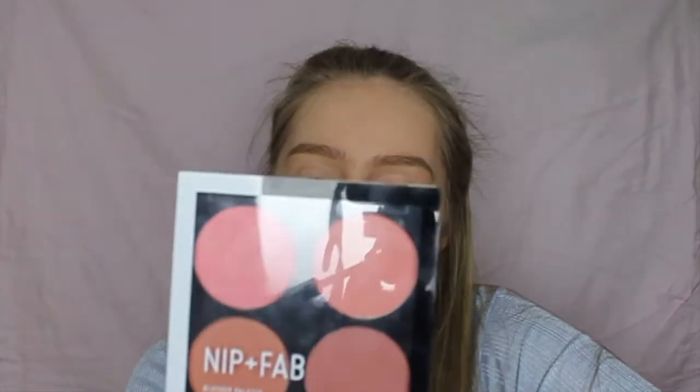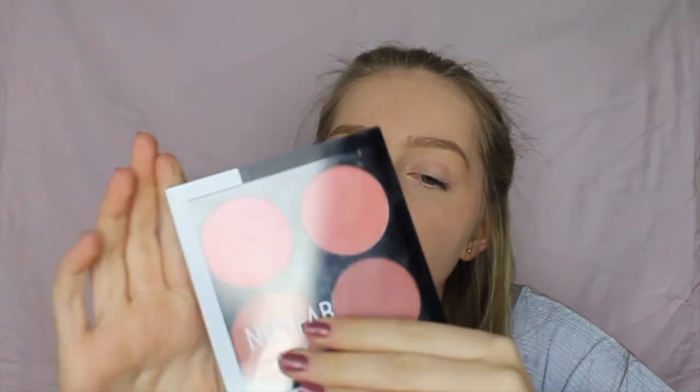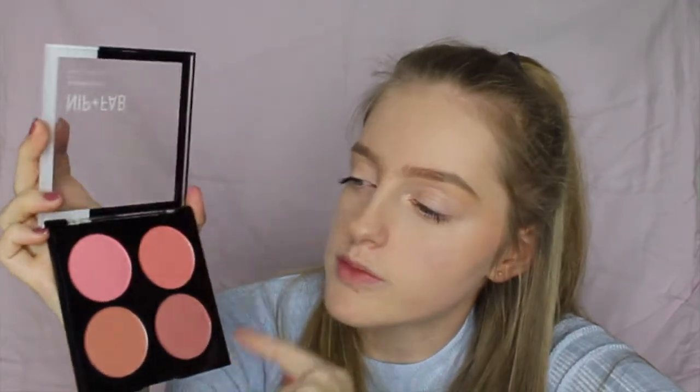The final palette is the Nip and Fab Blusher palette — I've never actually used any Nip and Fab products before so it was quite exciting because my friend Tab got me these. There are four colours: Flamingo, Cocktail, Whisper, and Velvet — kind of between mattes and shimmers. The colour I use the most is Velvet, which is coincidentally my favourite colour in the palette. I haven't really experimented with the other colours much but I'll definitely use the others more in the summer.